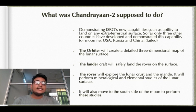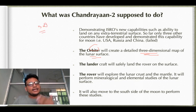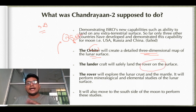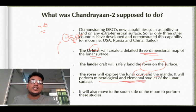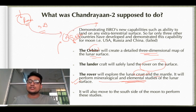Chandrayaan-2's objectives: The orbiter will create a detailed three-dimensional map of the lunar surface by collecting information from the lander and rover and sending it to ISRO. The lander was to safely land the rover on the surface. The rover will explore the lunar crust and mantle, performing mineralogical and elemental studies of the lunar surface. The rover, being a robot, will travel on the surface and transfer all collected information to the orbiter, which then relays it to ISRO. It was also planned to move to the south side of the moon to perform these studies.